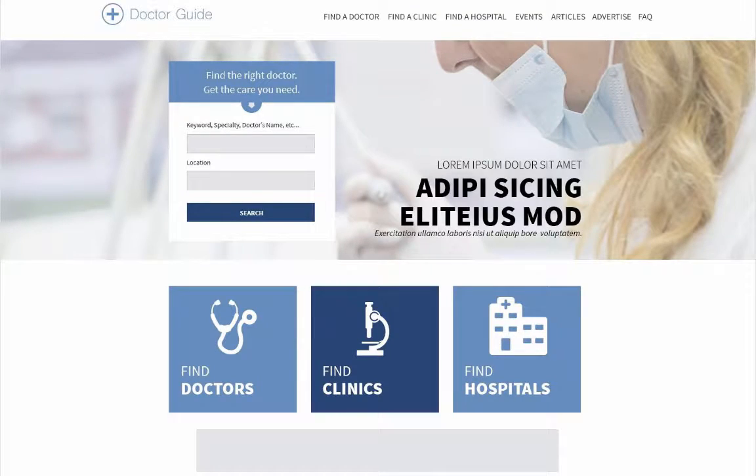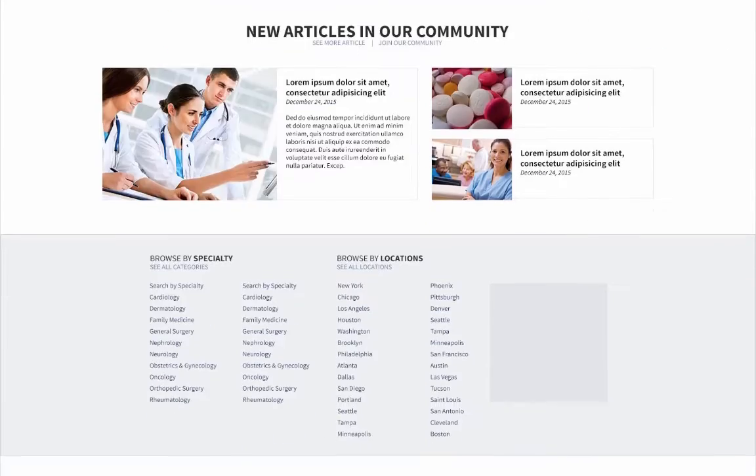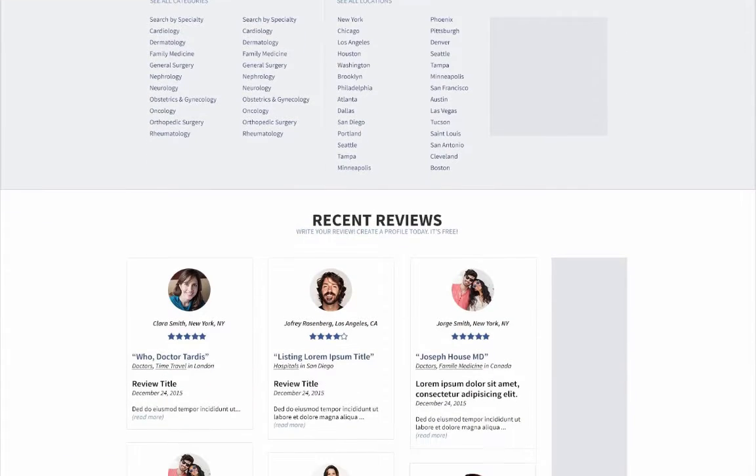The medical guide is designed to promote the health and wellness industries. This theme puts recent reviews front and center, an important feature when choosing a healthcare professional.